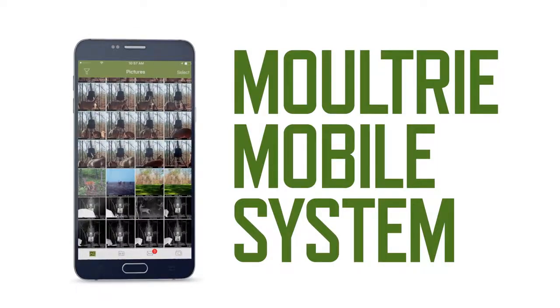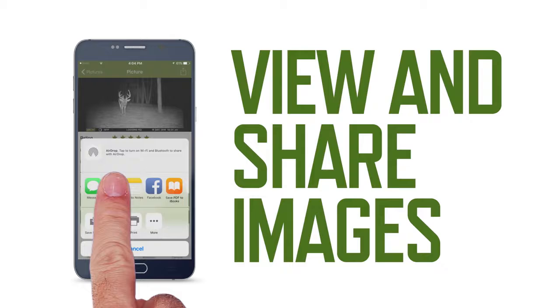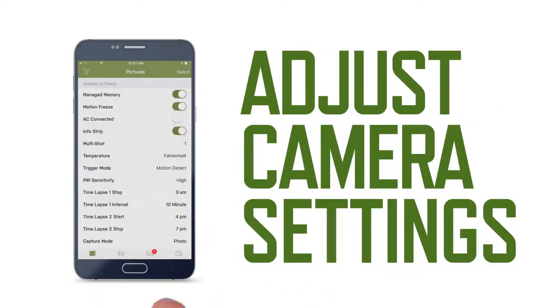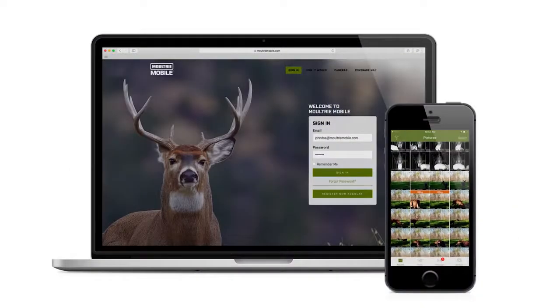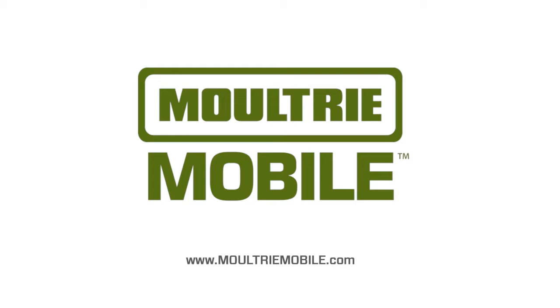The new Moultrie Mobile system lets you view and share trail camera images directly from your smartphone or computer. Powerful features keep your images organized and let you adjust camera settings remotely. It's complete game management, no matter where you are. Moultrie Mobile — the best game camera just got better.